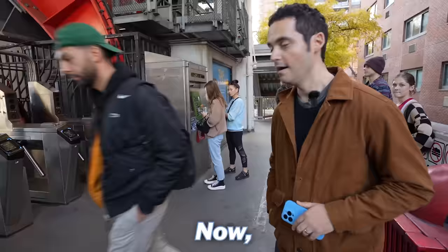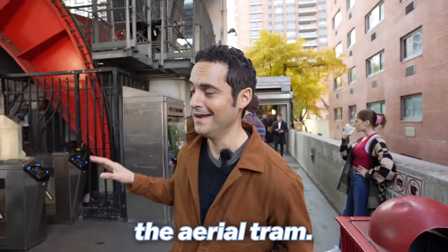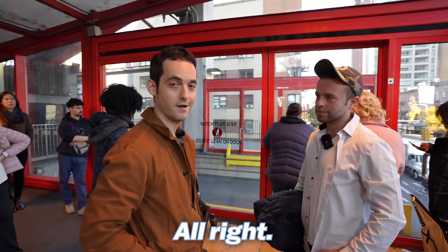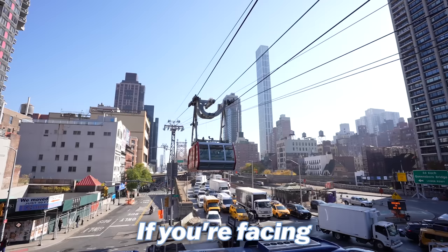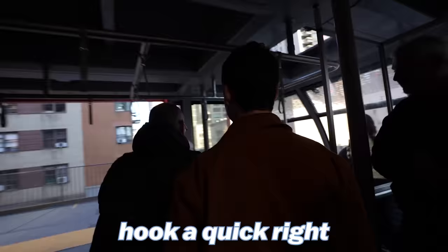The funnest part of getting to Roosevelt Island is taking the aerial tram. This has turned into a bit of a tourist attraction, but it's so worth it. For first-time tourists: if you're facing northwards, go towards the other door and hook a quick right — you'll see everything you want and need to see.